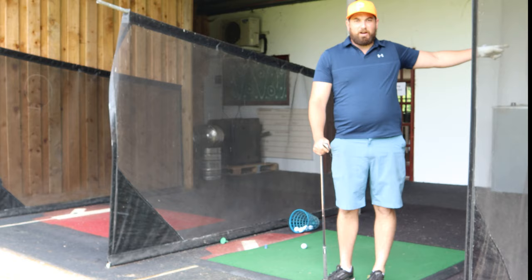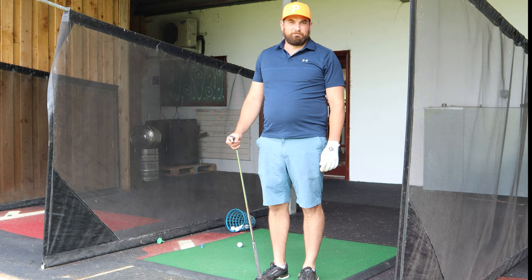Hey guys, welcome to the Swingdom. This is Ben. I'm here with Foxy. Foxy is the golf pro here at Povey Tracy Golf Center. I was just warming up here on the range, but Foxy is going to give me a lesson now.